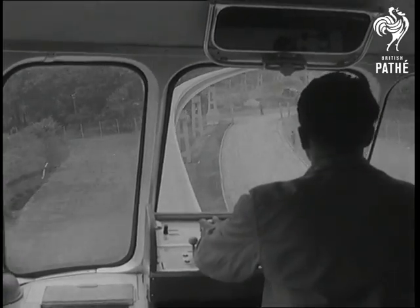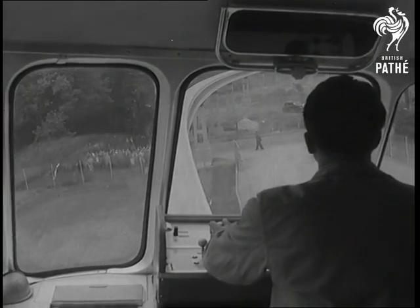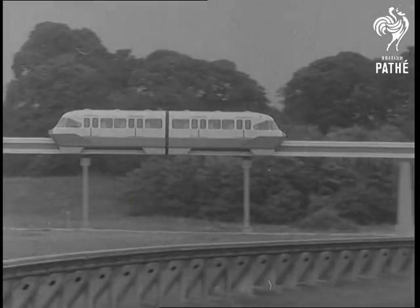The first full-size job of its kind in the world. It runs on a concrete rail at 50 to 60 miles an hour, and it's practically noiseless.